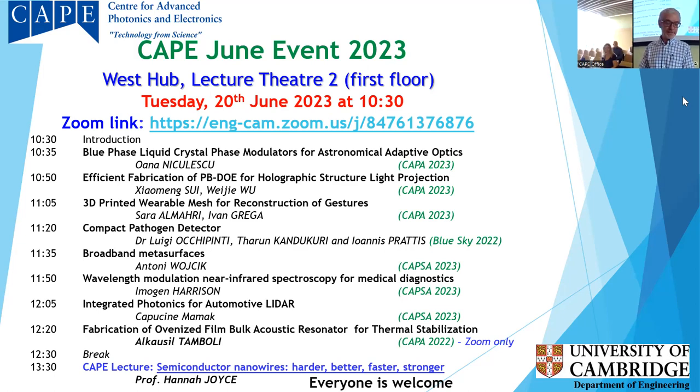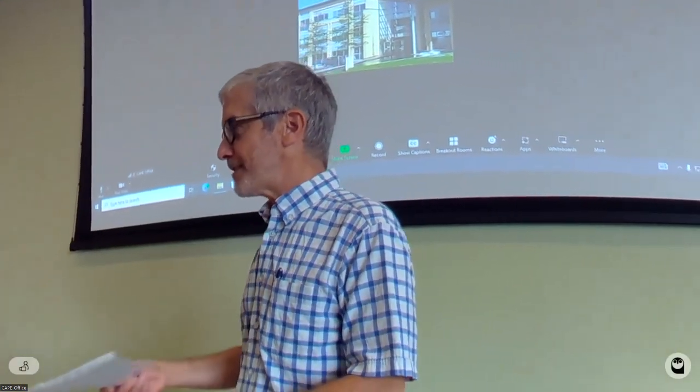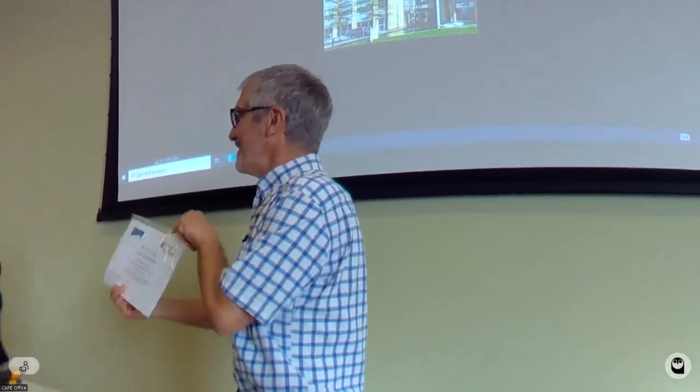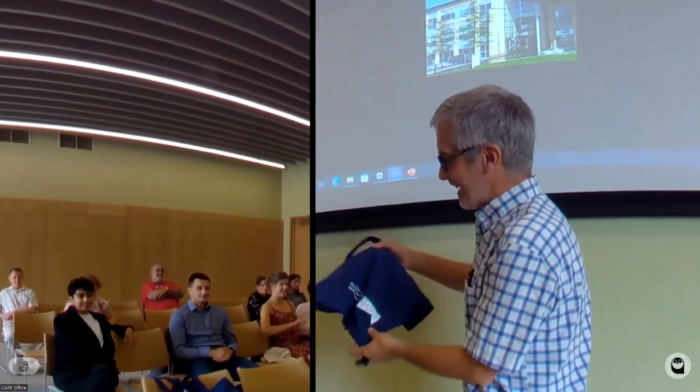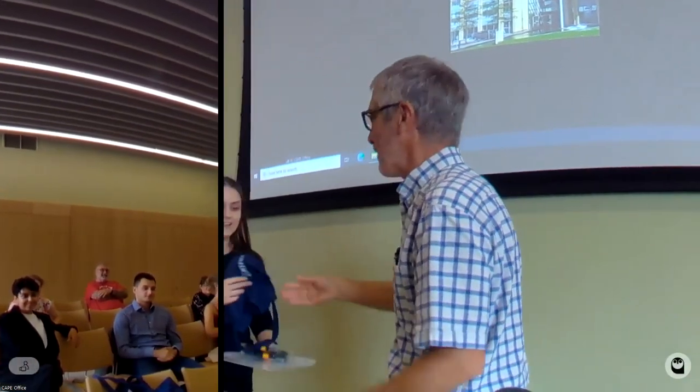The CAPSA award is for MRes students for their mini project presentations. Our first talk this morning is from Wana Nicolescu on blue phase liquid crystal phase modulators for astronomical adaptive optics. Before she can give her talk, we need to present her with her certificate — congratulations — you get the Cape bag and lots of goodies.